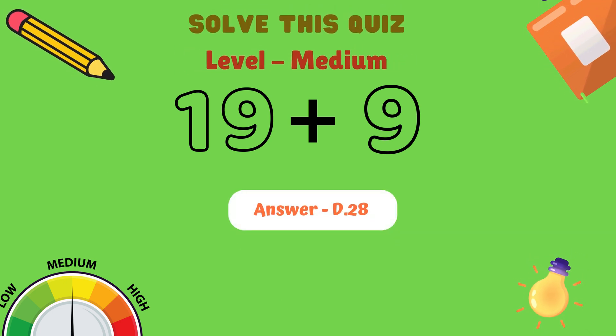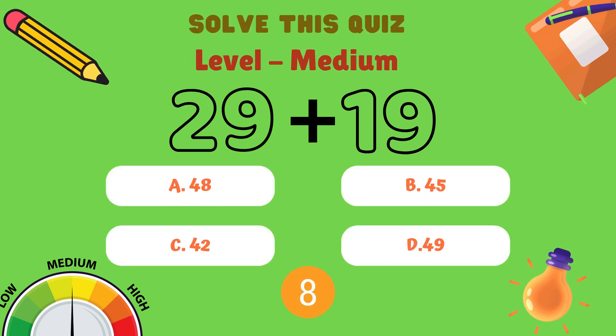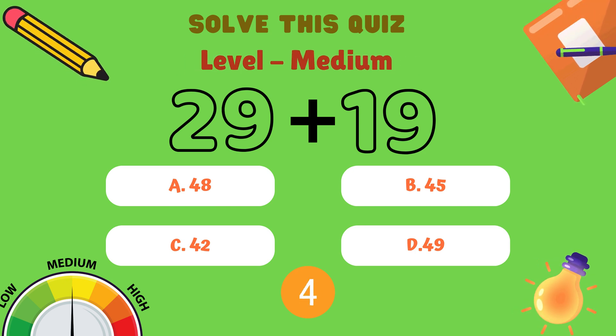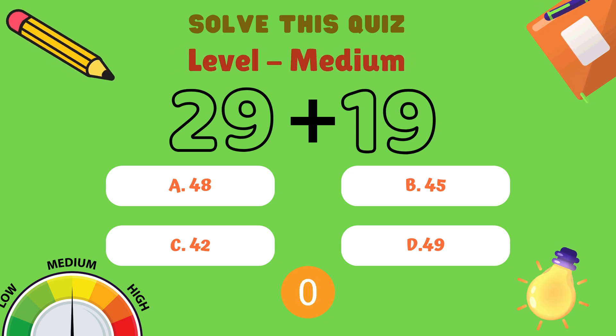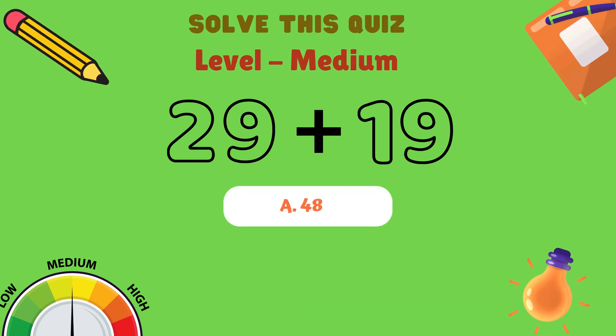Next question. What is 29 plus 19? Is it A: 48, B: 45, C: 42, or D: 49? And the correct answer is A: 48.